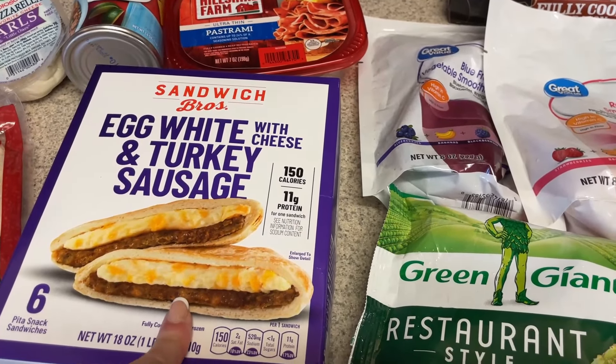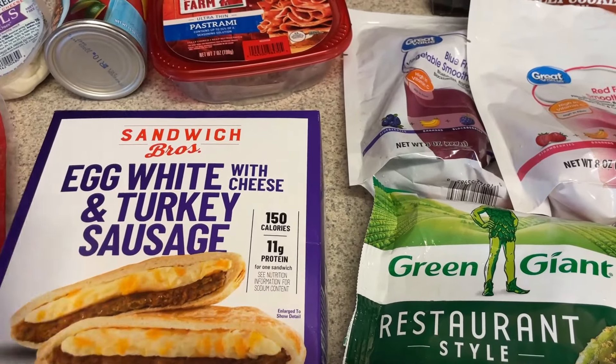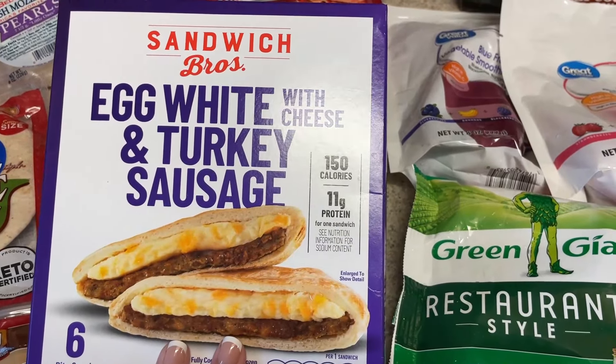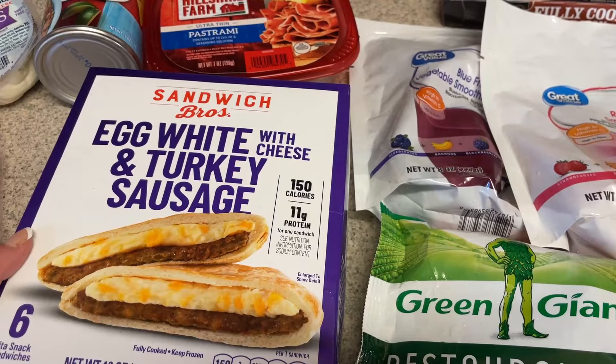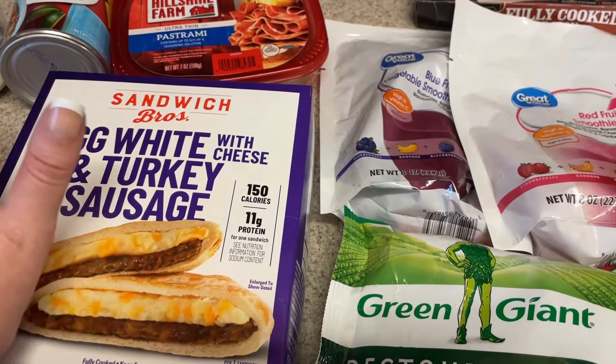This will make a really easy breakfast — I'll just throw one in the air fryer, pair it with yogurt, and we're good to go. It'll only be about 250 calories with the yogurt and almost 25 grams of protein. I'm really picky about turkey sausage; I like the Johnsonville ones but I couldn't find them anywhere.